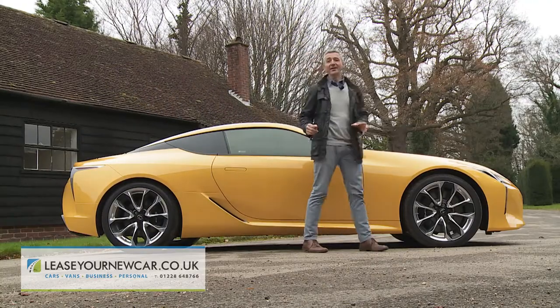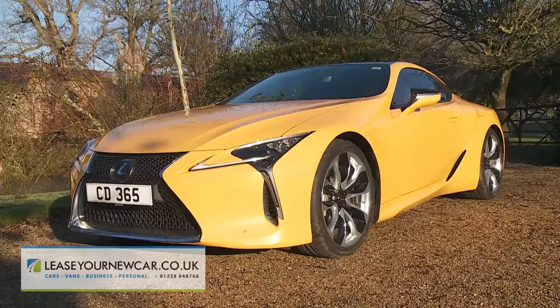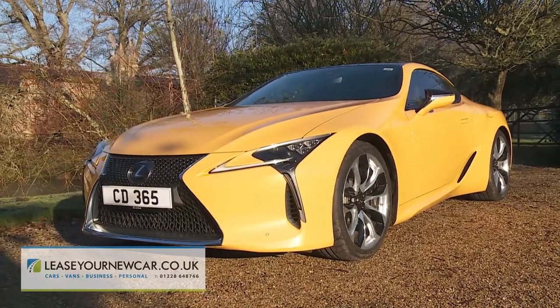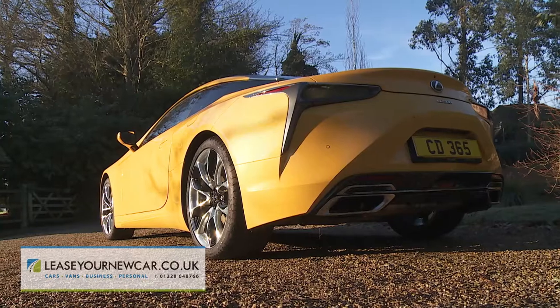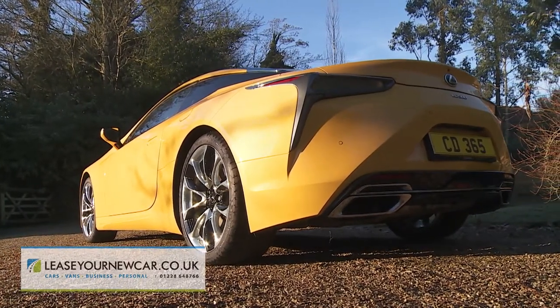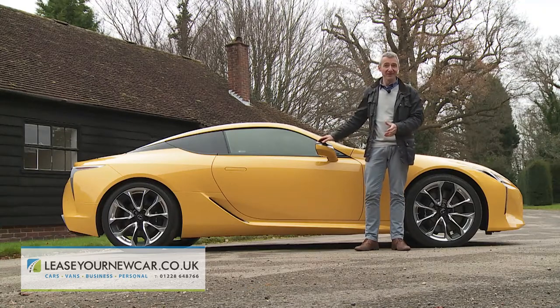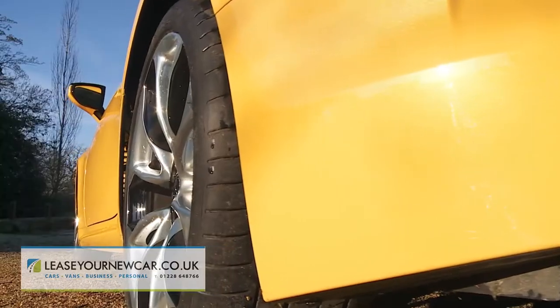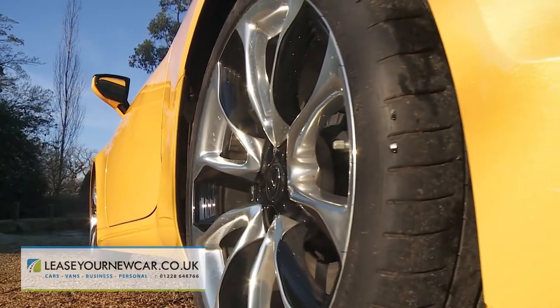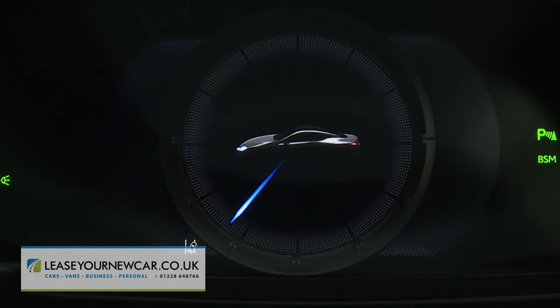In summary, we're in no doubt that this is the kind of car that Lexus should be making — something different in concept and execution to what's on offer from the European premium brands that the market has never quite conquered. Most people likely to buy one of these will probably have decided to do so long before they get behind the wheel. This model does, after all, have that 'want one' factor — and going forward, every Lexus should.